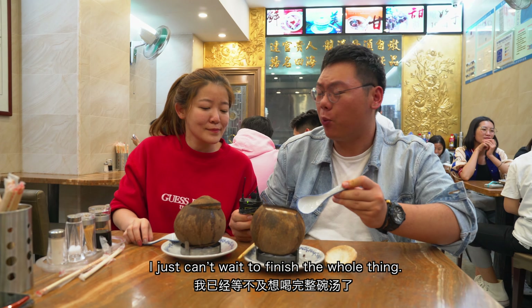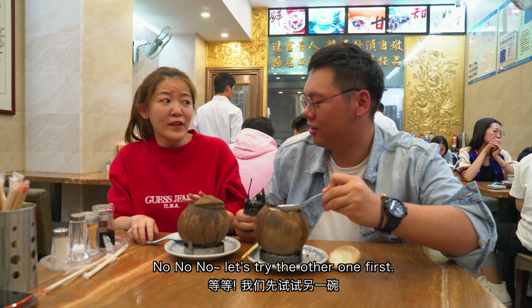Everything is less sweet but with a stronger coconut aroma in it. She's a pro, listen to her! I just can't wait to finish the whole thing. Let's try the other one first.